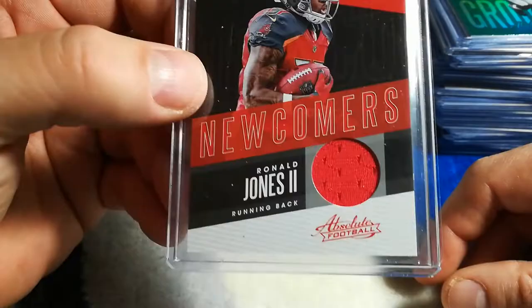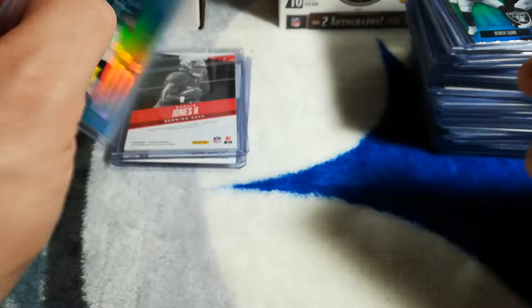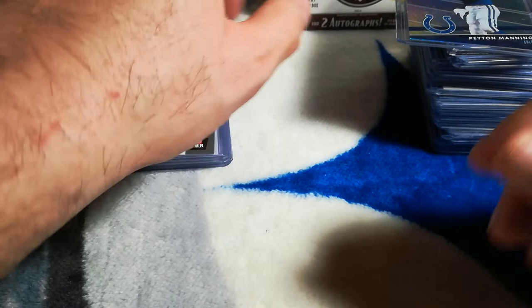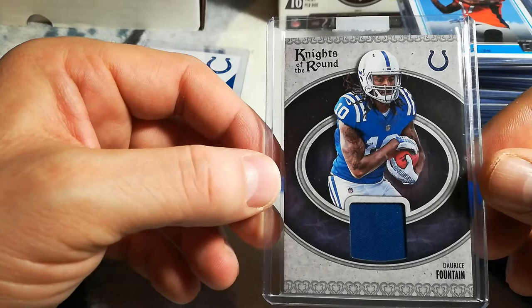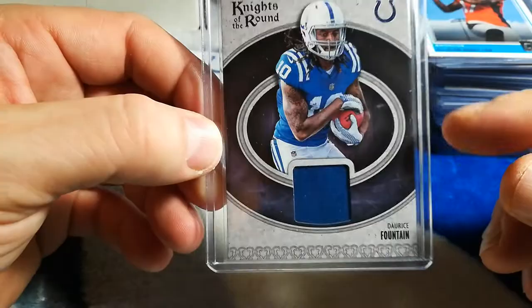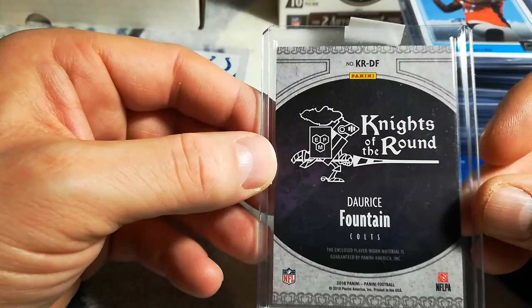I got this newcomers jersey absolute football of Ronald Jones — he had a nice day today. Alshon Jeffrey ground-covering absolute, one-two punch absolute football, absolute revolutionaries Peyton Manning, knights of the round — it's a jersey card from Panini.